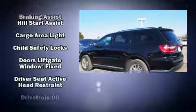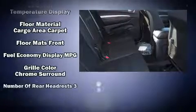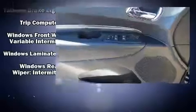Dodge also prioritized safety and security with features such as head curtain airbags, front side impact airbags, anti-whiplash front head restraint, ignition disabling, an emergency communication system, and four-wheel disc brakes with ABS. Brake Assist technology provides extra pressure when applying the brakes.